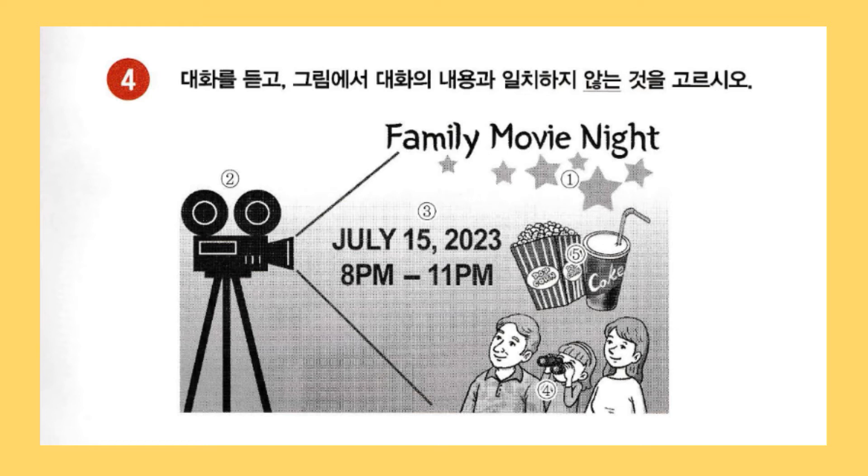Jenny, is that the poster for family movie night? Yes. It's almost finished, Mr. Watson. Take a look, please. Wow! I like how you added stars under the title to fit the theme of the night. I'm glad you noticed. And the camera on the far left clarifies that the event is related to movies. Got it. How you put the date and time inside the light from the camera is cool.